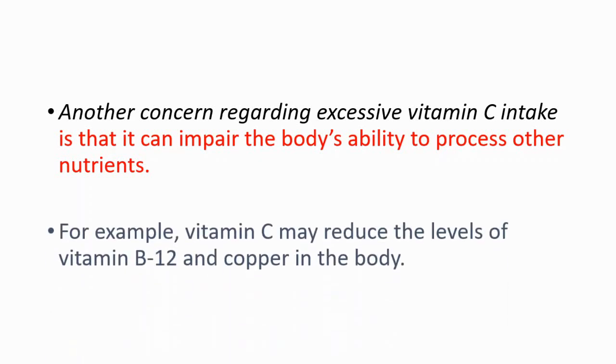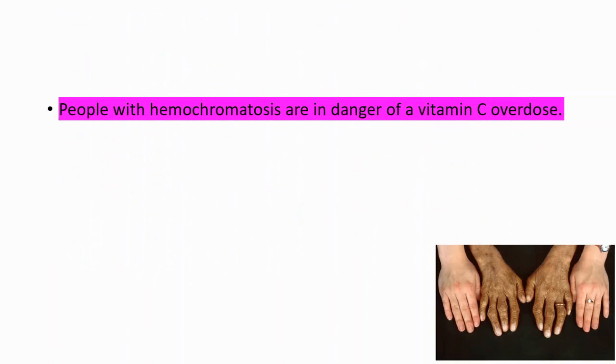For example, vitamin C may reduce the levels of vitamin B12 and copper in the body. People with hemochromatosis are in particular danger of a vitamin C overdose.